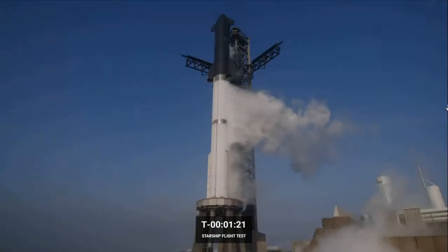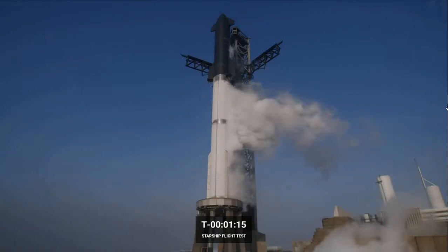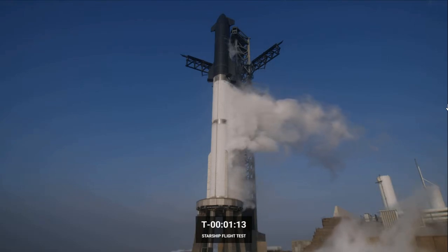We're currently inside 90 seconds. Next major activity: T minus 40 seconds. That is a gate or decision point. We're waiting — possibility the propulsion team may need a few minutes.